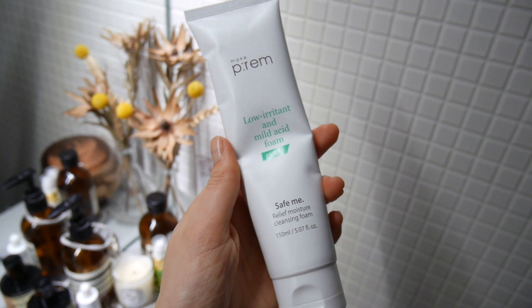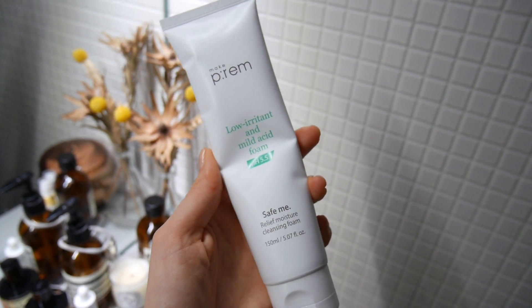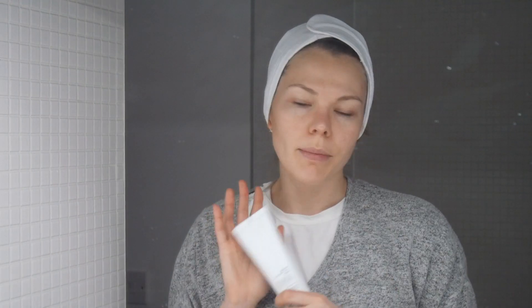Now I'm going with my favorite cleanser of the moment — the Make P:rem low irritant and mild acid foam cleanser. It's got pH 5.5, and normally our skin is also about 5.5, so it's slightly acidic. A lot of cleansers and soaps we use are usually quite high pH — it can be 10 — which is not great for skin health. This is a perfect cleanser for sensitive or easily irritable skin.